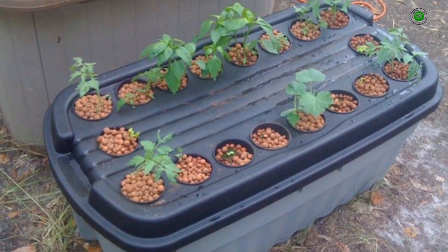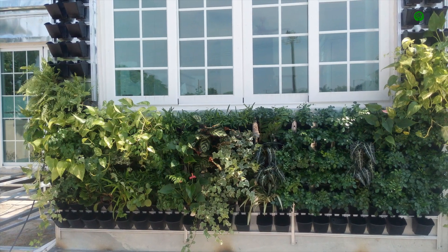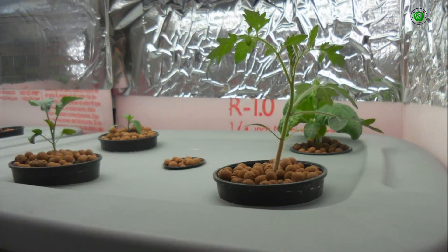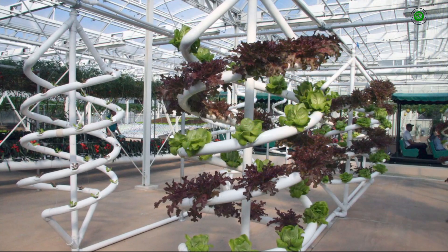Furthermore, incorporating decorative elements such as natural stones, driftwood, or small sculptures around the base of your system can enhance its aesthetic integration. Finally, consider the placement of your hydroponic garden within your space. A well-chosen location can maximize natural light and create a stunning focal point.